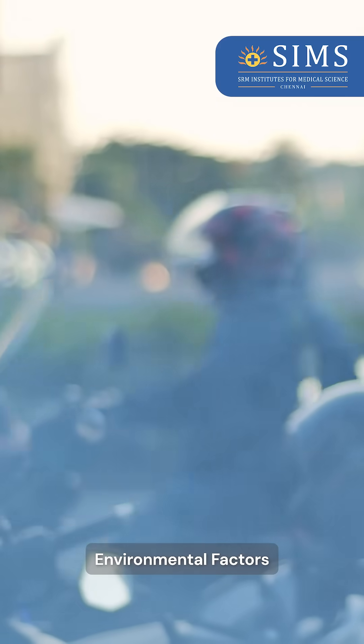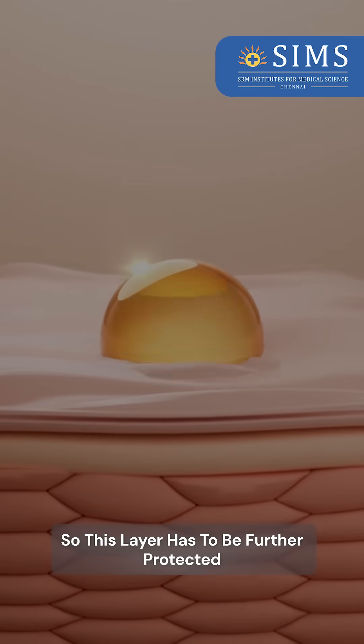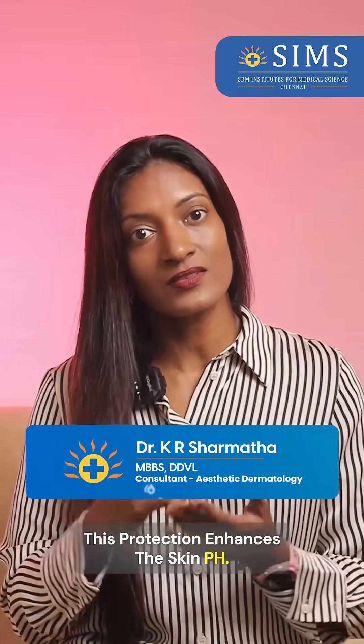It is protecting us from all environmental factors or environmental damage. So this layer has to be further protected by adding hydration or moisturizing solutions. This protection enhances the skin pH.